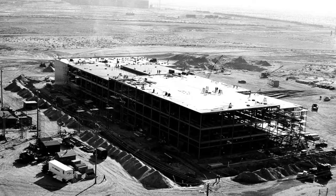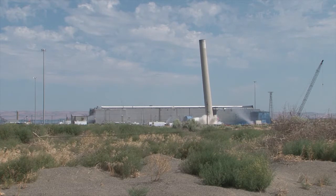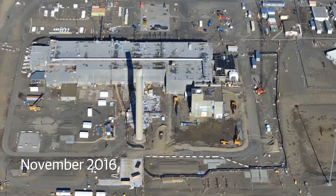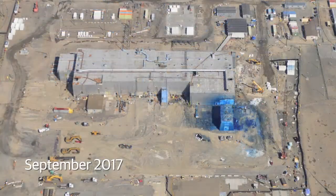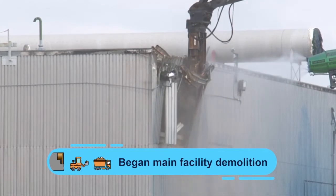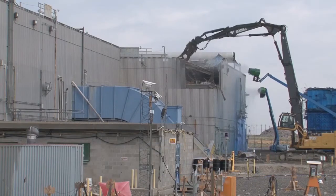The Plutonium Finishing Plant played a major role in strengthening our nation's weapons supply, beginning in the 1940s. This year, explosives brought down PFP's ventilation stack — the most visible example of demolition progress made this year at the historic facility, which made two-thirds of our nation's plutonium. Workers also started demolition on the main PFP processing facility, the last major building to undergo demolition.